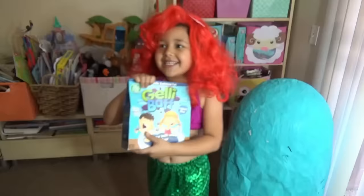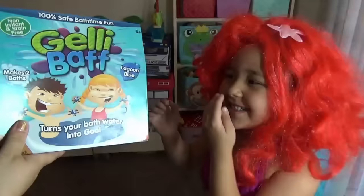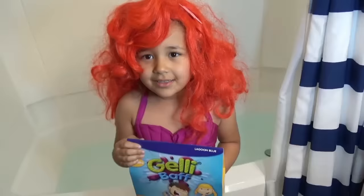What is this? This is a jelly bath! Can we show? We have jelly baths! What are we going to do now? We're going to put it in the bathtub! We're going to have a jelly bath! We're in the bathroom and we have jelly baths!